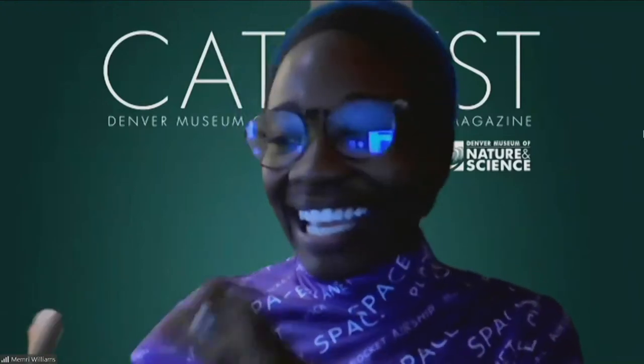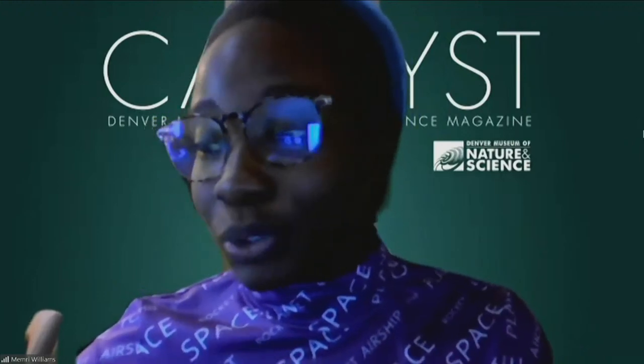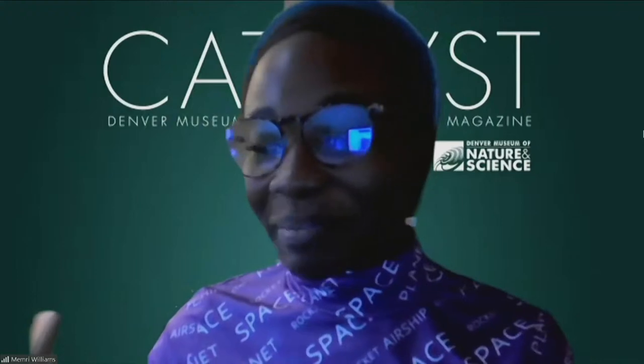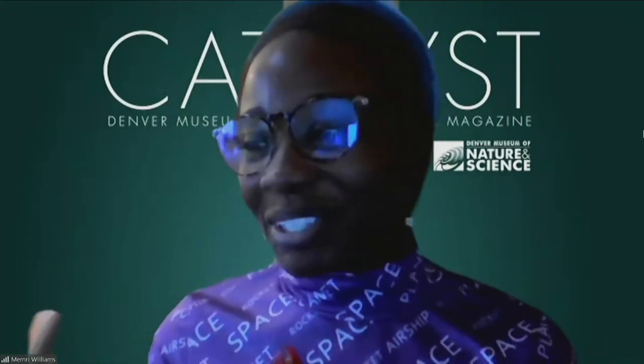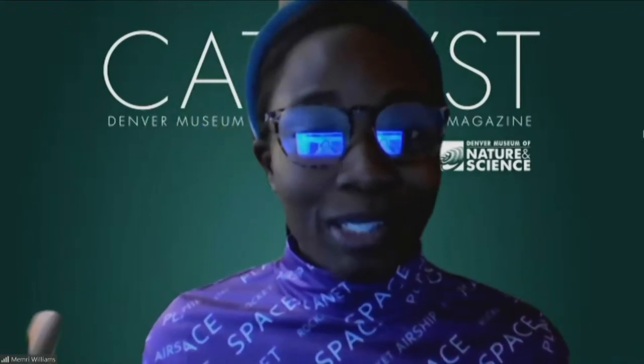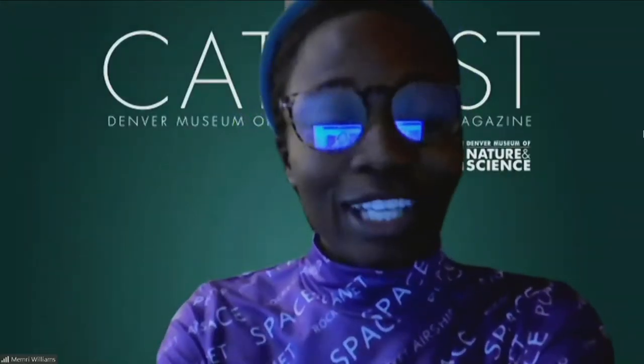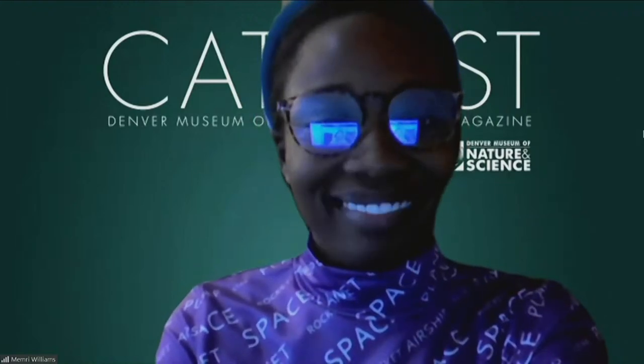We'll be right back here tomorrow to watch Perseverance land on Mars — I've dropped the link to the Facebook event in the chat and on YouTube so you can register. Thanks everyone for your great questions. There are definitely a lot of deep thinkers out there about life in the universe. We'll be here again with Science Division Live next week here and on YouTube. See you then. Bye everyone.